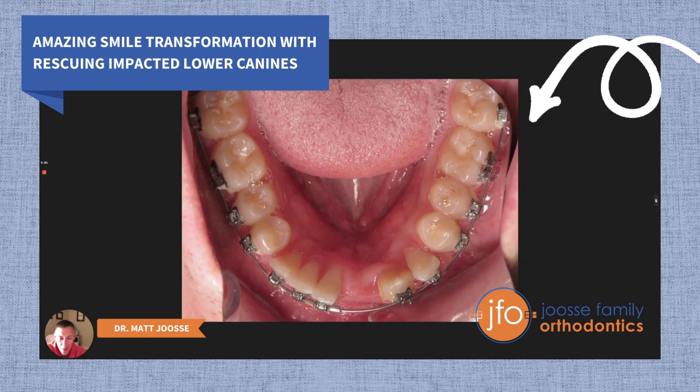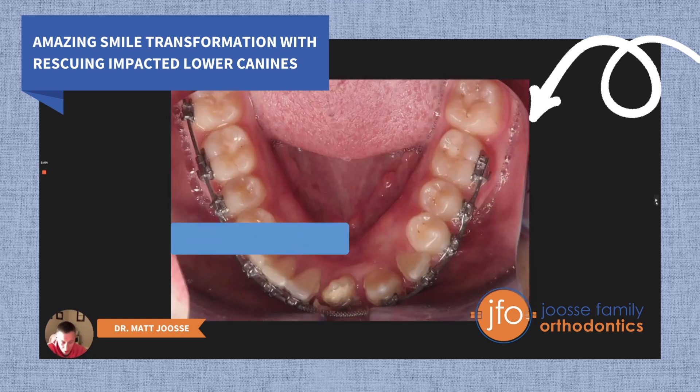Here again is Luca at the same time point — 20 months into treatment. We've gotten a bracket onto number 22 and we're creating space for number 27. A few months later — about five months later — we had the surgery to expose and bond number 27. This is actually the gold chain that was attached to number 27. You can see that the tooth came in very quickly with just a little bit of help, and we were thrilled that it didn't take longer to bring that tooth in.